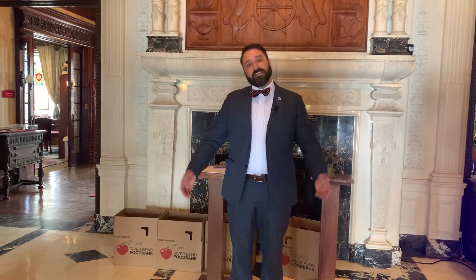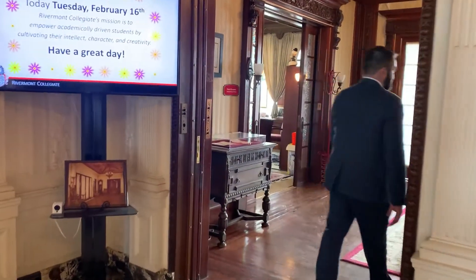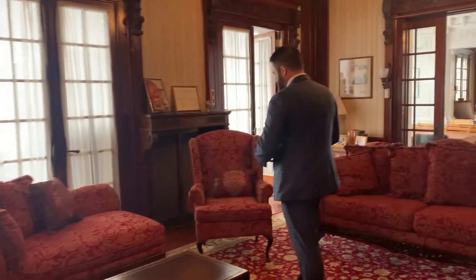Welcome to Rivermont Collegiate. Come on into our parlor. Here we're in the Bettendorf Mansion. Joseph Bettendorf had this mansion built in 1914. He was in the railroad industry and wanted a destination for other railroad moguls coming from New York, Chicago, Los Angeles and other places. So he built this mansion as an English manor. The mansion itself is about 30,000 square feet. We have a few classrooms here now, but mainly it's our business offices.